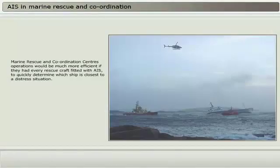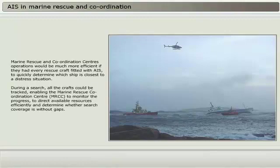Marine rescue and coordination centers operations would be much more efficient if they had every rescue craft fitted with AIS to quickly determine which ship is closest to a distress situation. During a search, all crafts could be tracked, enabling the Marine Rescue Coordination Center, MRCC, to monitor their progress, to direct available resources efficiently, and determine whether search coverage is without gaps.